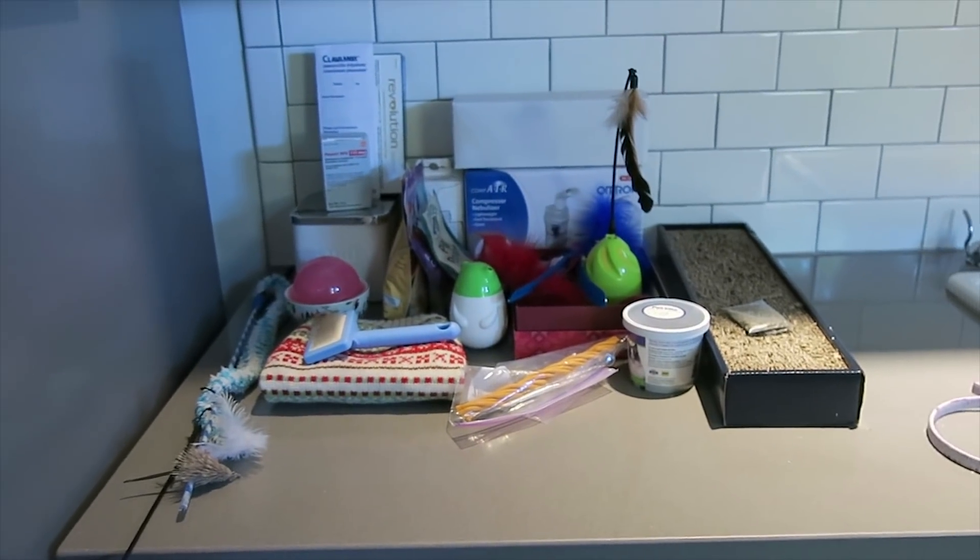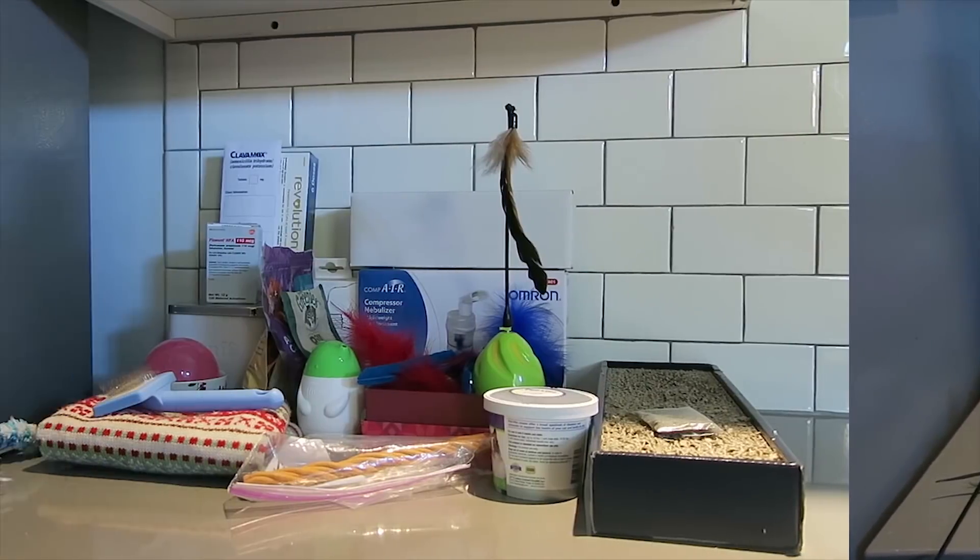I'm pretty happy with this. It is almost Danny's dinner time, so I'm going to end here. I hope you've enjoyed this little declutter and that the tips come in handy if you need to get rid of some of your own pet supplies. As always, thank you so much for watching and I'll see you next time.